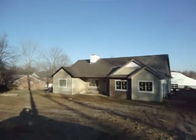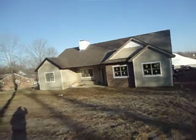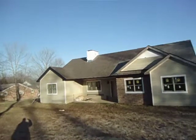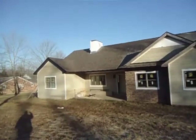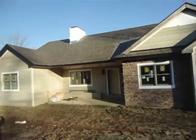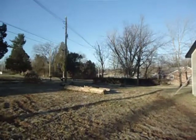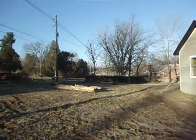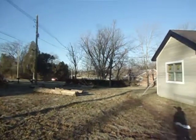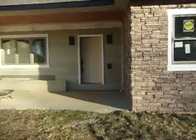Welcome to 5719 Cooper Chapel Road. This is a three bed, two bath, 1,900-plus square foot home on Cooper Chapel Road. There's Cooper Chapel — you can see some traffic going by — and we're going to go in now.